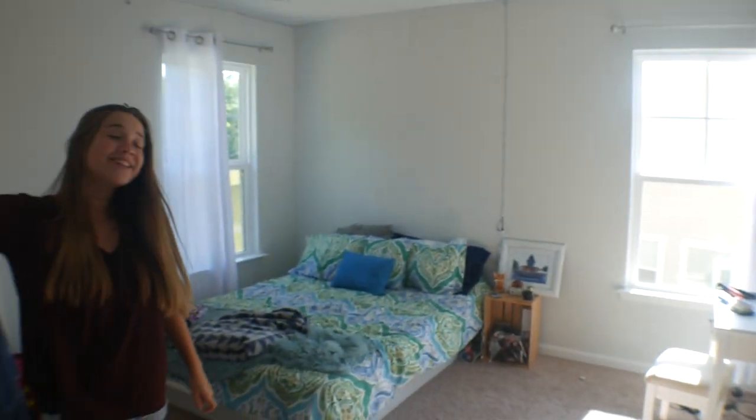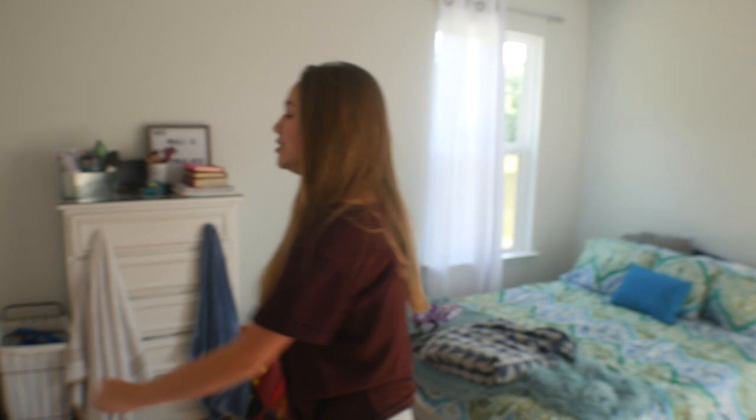The next room is Kara's room. Personally, this is my favorite room of the house because we have these LED lights. Fun fact — me and Kara put them up by ourselves. This is her closet.